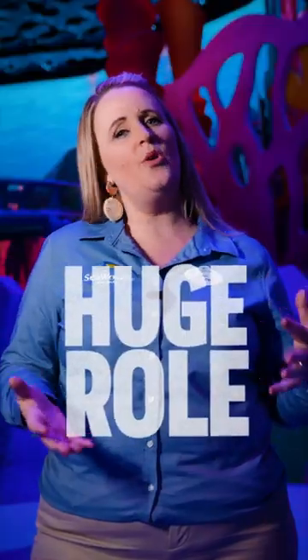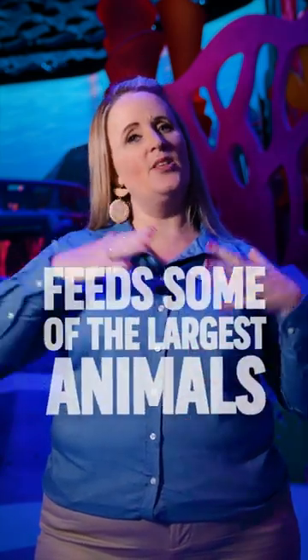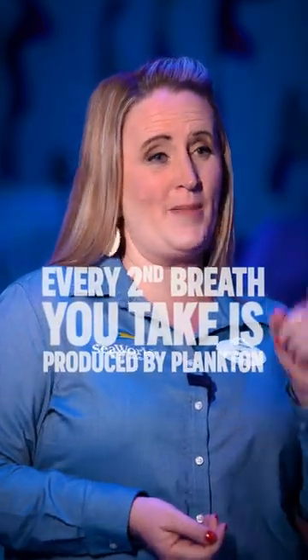Plankton plays a huge role in our environment. It is one of the tiniest creatures, but feeds some of the largest animals in our ocean, like humpback whales. Do you know that every second breath you take is produced by plankton?